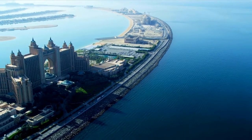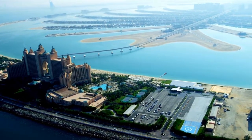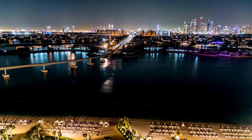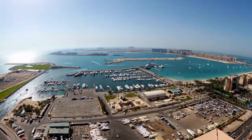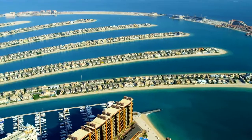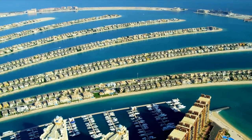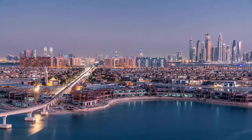The construction of Palm Jumeirah began in 2001 and took six years to complete. Hellman Hurley Charvat Peacock proposed Palm Jumeirah's unusual architecture, which has since become one of Dubai's most recognizable icons. By 2004, the basic infrastructure had been established and the island was ready for construction.